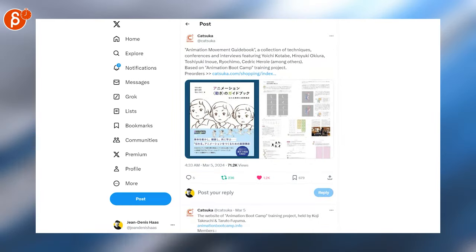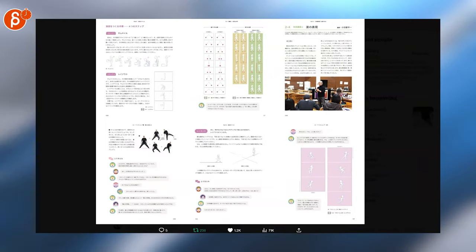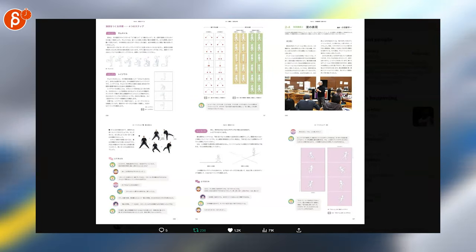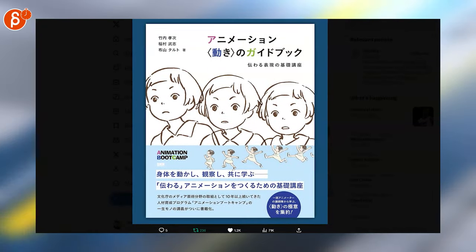Is this the coolest animation movement guidebook? Once this comes out, I'm very tempted to get it and translate it — I obviously wouldn't translate it myself, but put it somewhere and translate it. That looks really cool.